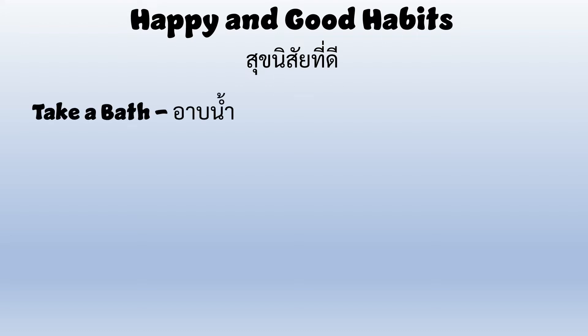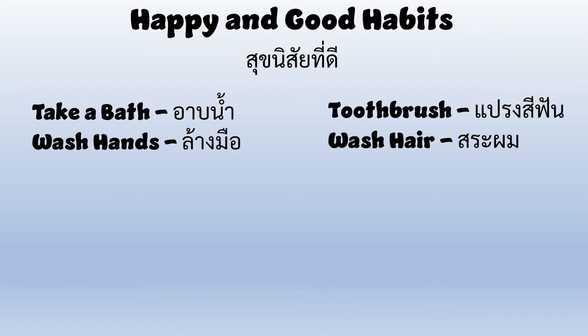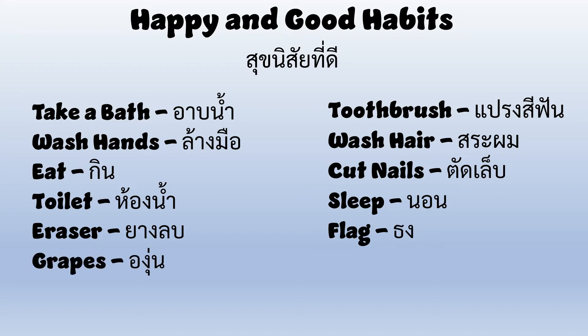Take a bath. Toothbrush. Wash hands. Wash hair. Eat. Cut nails. Toilet. Sleep. Eraser. Flag. Grapes. Hand. Let's go ahead and get started.